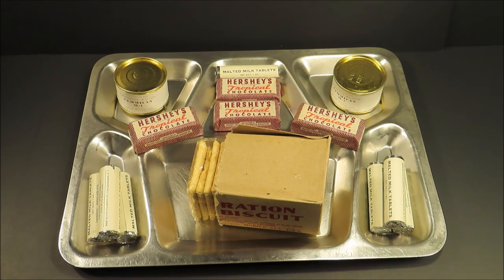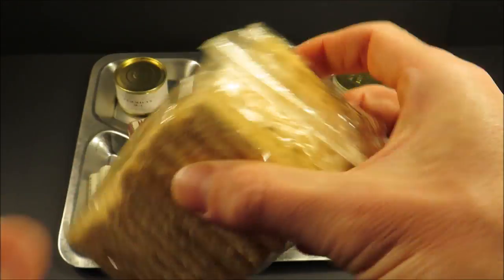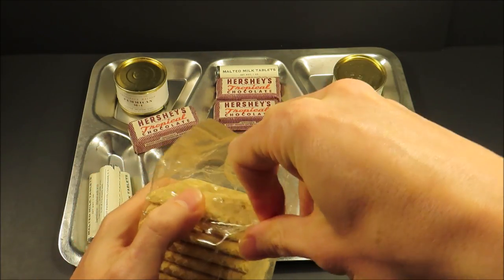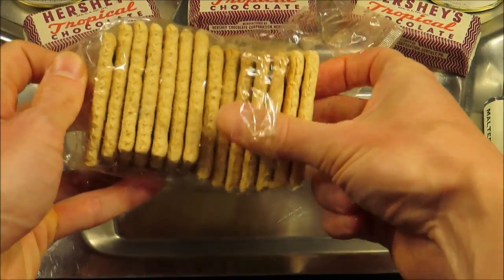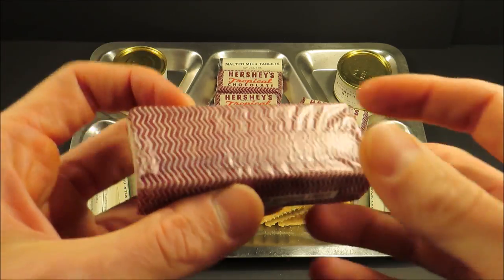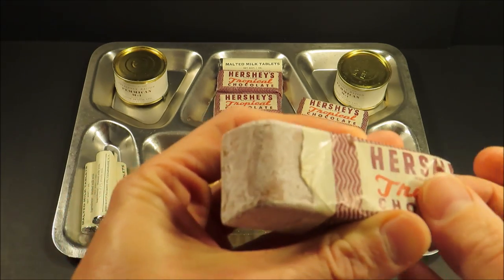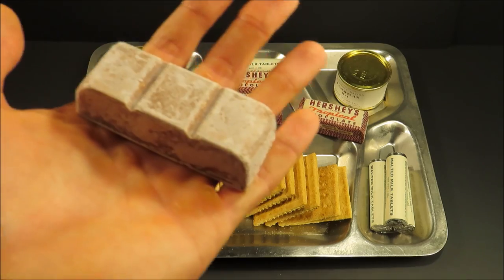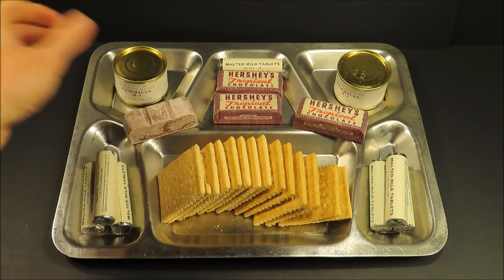So let's get this out on a tray. Let's first start off with checking out those ration biscuits — you get 14 biscuits. They smell a little bit stale and bleachy. And a Hershey's Tropical Bar. I can't believe it. Look at that — some surface bloom, but that's nothing. That is the most beautiful Hershey's Tropical Bar I've ever seen from that era. It's kind of waxy feeling. It smells great. That's incredible.